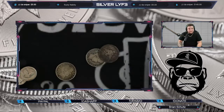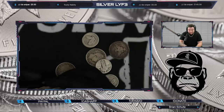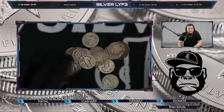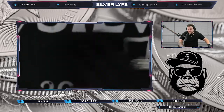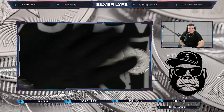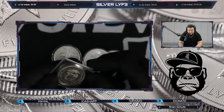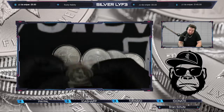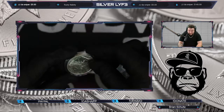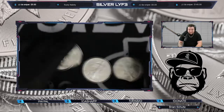We grabbed some barbers, some barber half dollars. We got some SLQ quarters, barber quarters, more SLQ quarters. I'm gonna run through this fast — if you want to see more come to the live streams. We got some ASEs, and we got the Krugerrand one ounce, a Banker Justice one ounce, and some more ASEs.